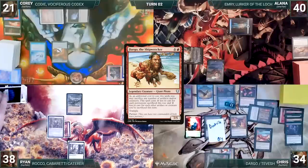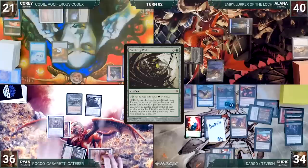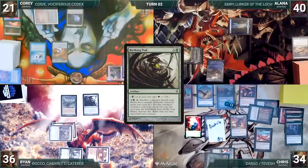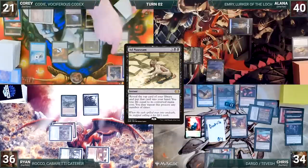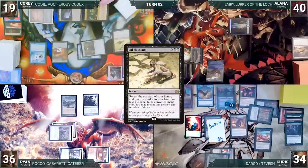Ryan draws. In his first main phase, he has one red through his Carpet of Flowers. He plays a Sacred Foundry into play untapped, paying two life. He casts a Birthing Pod. Alana and Corey draw through Remora, and Ryan ends his turn. During his upkeep, Corey pays to keep his Remora. He draws and plays a Forbidden Orchard. He casts Chrome Mox and Alana draws. It enters and he imprints a Snapback. He sacrifices two treasures and taps a Forbidden Orchard to help cast Ad Nauseam, giving Alana a spirit. Mayhem Devil triggers twice, dealing two to Corey, and then Alana draws through Remora.